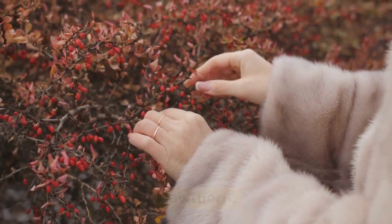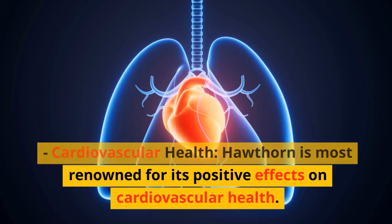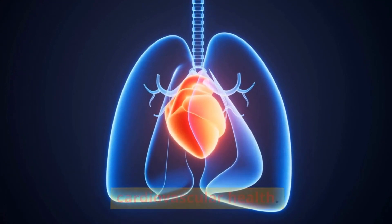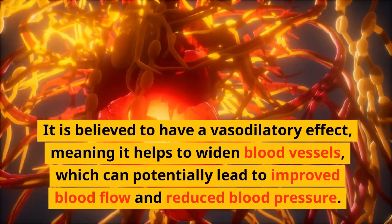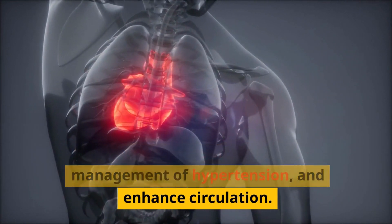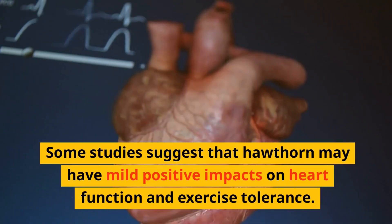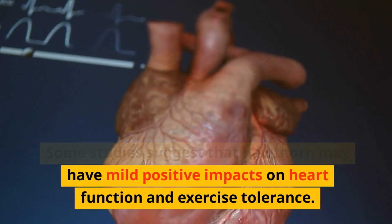Cardiovascular health: Hawthorn is most renowned for its positive effects on cardiovascular health. It is believed to have a vasodilatory effect, meaning it helps to widen blood vessels, which can potentially lead to improved blood flow and reduced blood pressure. Hawthorn extracts have been used to support heart health, aid in the management of hypertension, and enhance circulation. Some studies suggest that hawthorn may have mild positive impacts on heart function and exercise tolerance.